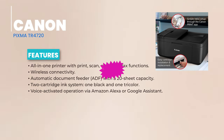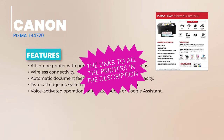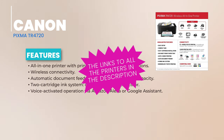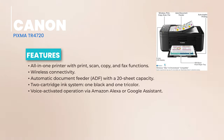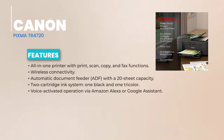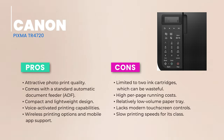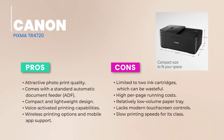Paper handling is straightforward with a 100-sheet input drawer, and it can accommodate up to 20 sheets of premium photo paper for special projects. Canon rates this printer at 8.8 pages per minute for monochrome and 4.4 ppm for color. In real-world tests, it printed a two-page Word document at 9 ppm and averaged 4.9 ppm for complex business documents. A 4x6-inch snapshot takes just under a minute. The output delivers crisp text and vibrant color graphics, though richness may be slightly less than printers with more cartridges.